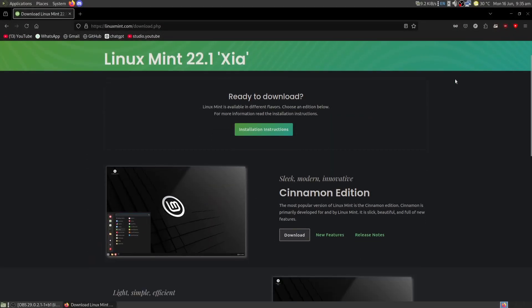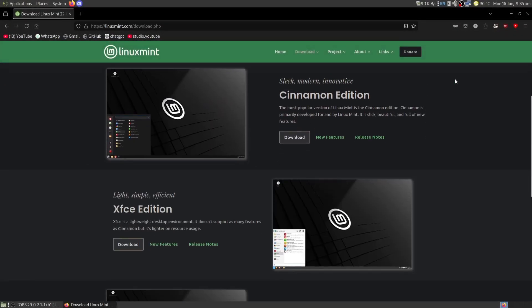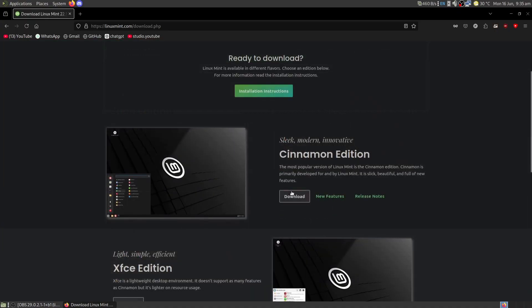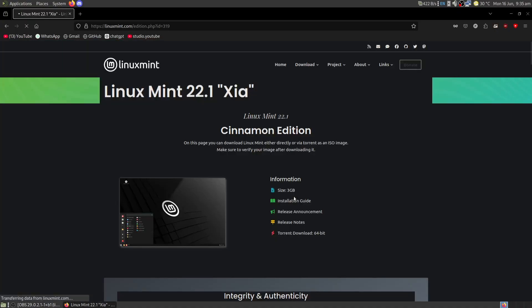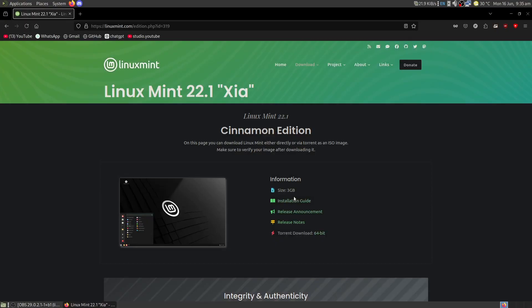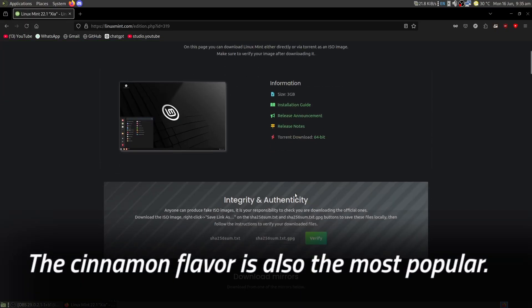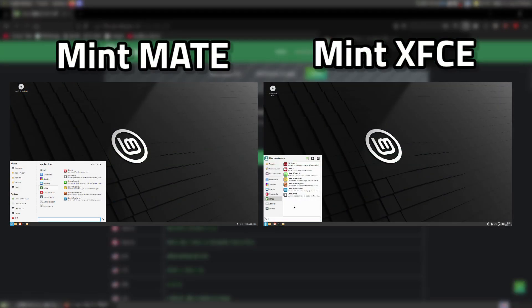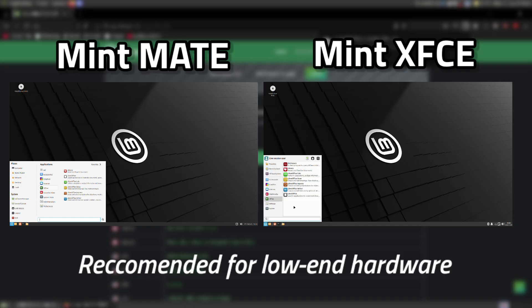On Linux Mint's website, you get three options to choose from: Cinnamon, XFCE, and Mate. I went with Cinnamon because it's the desktop environment that Mint encourages you to use the most, and was also created by them. The other desktop environments — Mate and XFCE — are recommended for people who have lower-end hardware or want a more lightweight desktop.